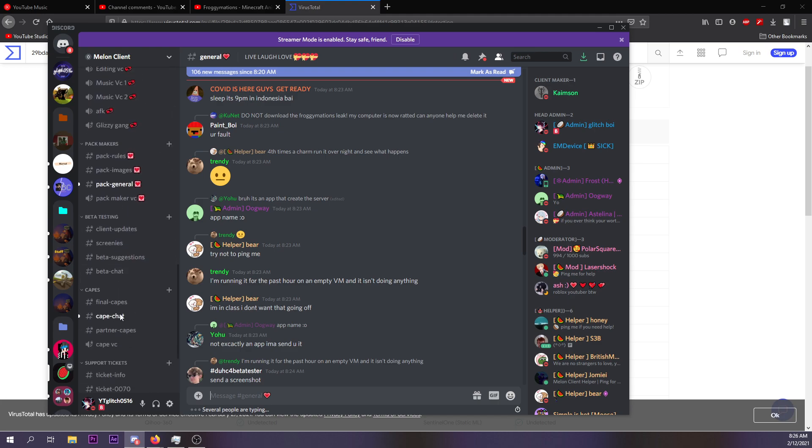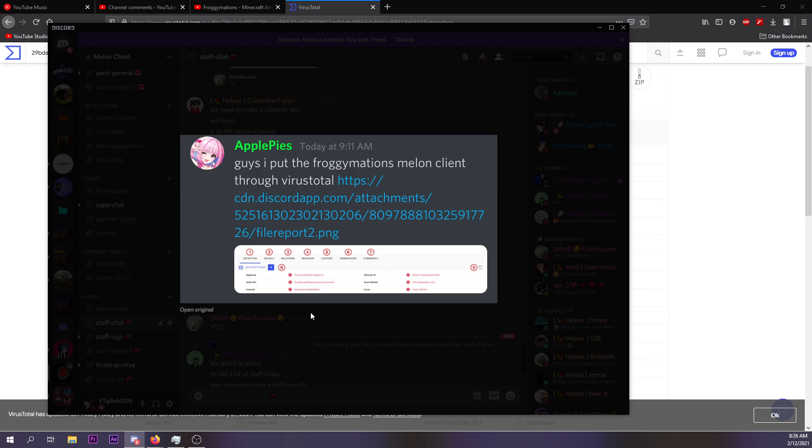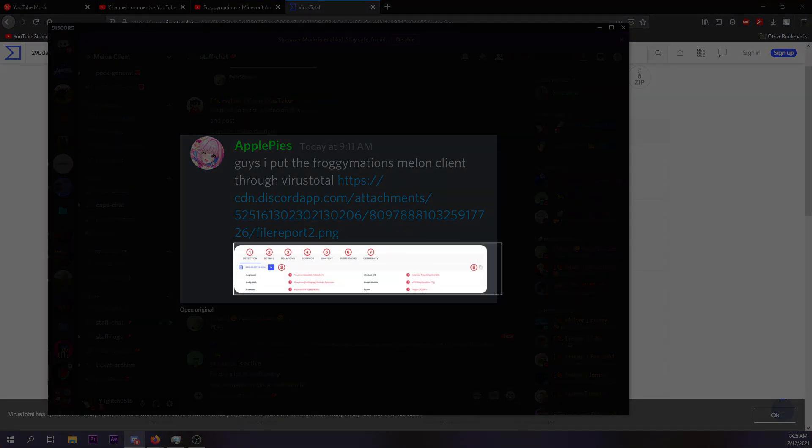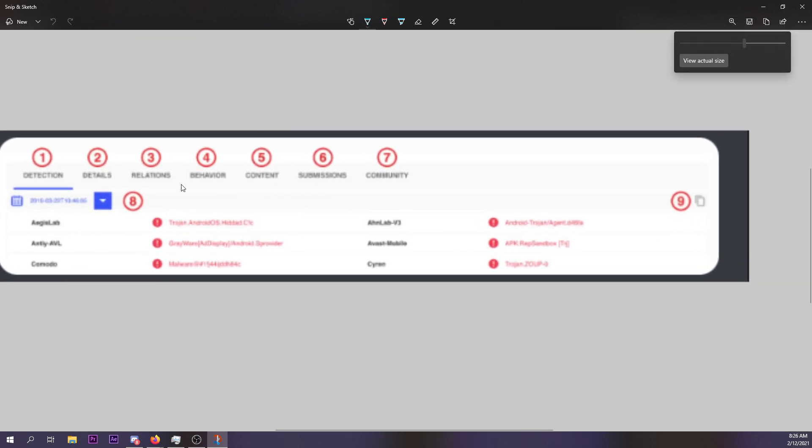In the melon client staff chat, somebody posted a screenshot. Let me take a screenshot and blow it up so you can see it better. This person ran the fake client through VirusTotal and it was detected as a trojan, malware, and a bunch of other threats.